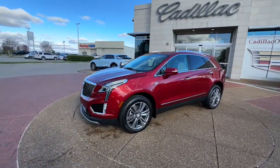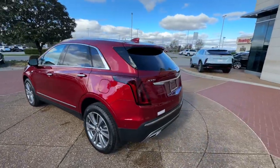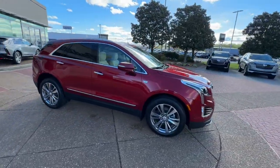You just found the 2024 Cadillac XT5 — the refined luxury crossover that's designed to meet any challenge the road has in store while keeping you safe and connected.